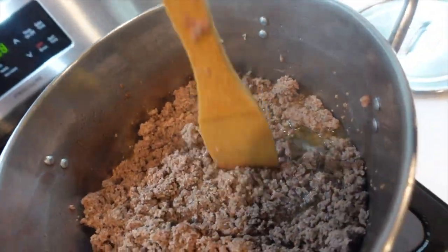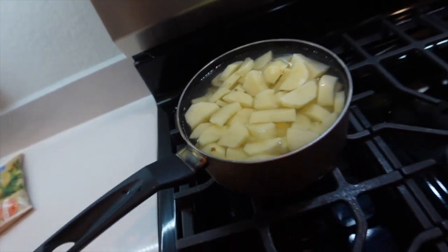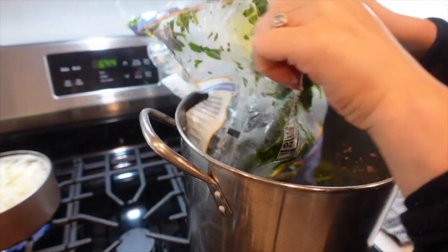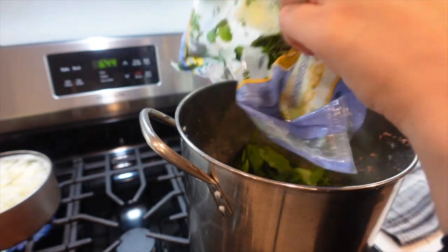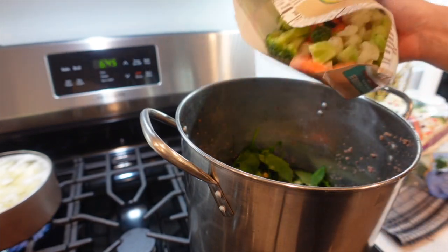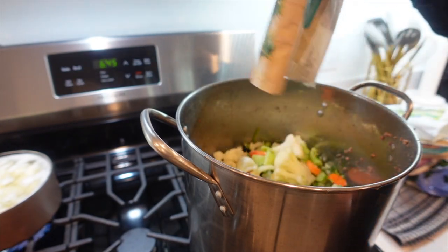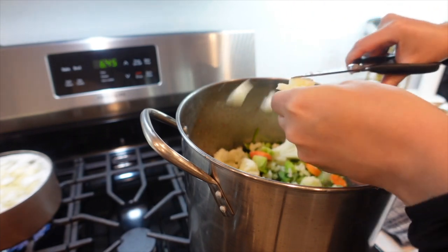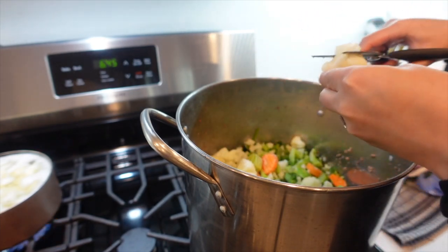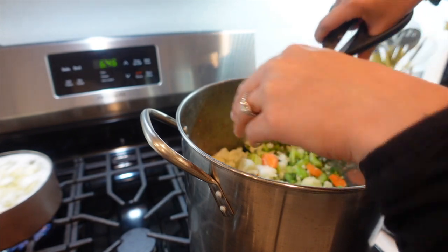Now that the meat is fully cooked, we're going to drain it — we don't want all of that extra fat in there. It's a messy process but we get it done. Then we're going to cook down all of the vegetables. I usually get them frozen and either throw them in the pot frozen or thaw them out in the morning. I also drain the vegetables, because I found that liquid in the food causes it to smell bad and go bad more quickly.